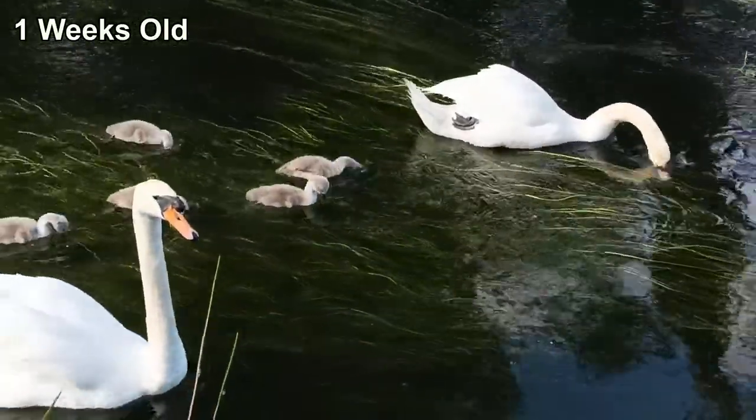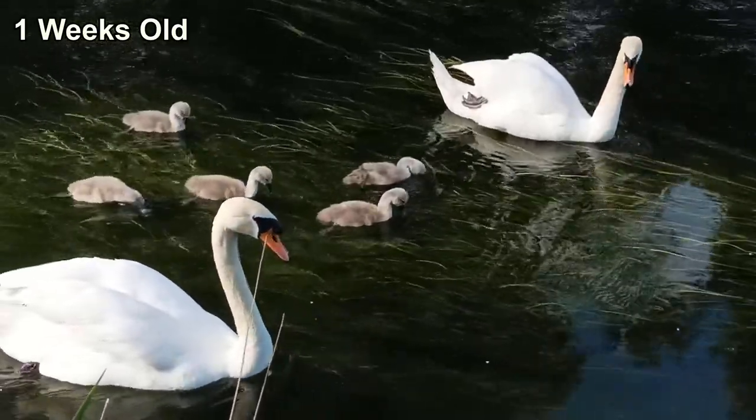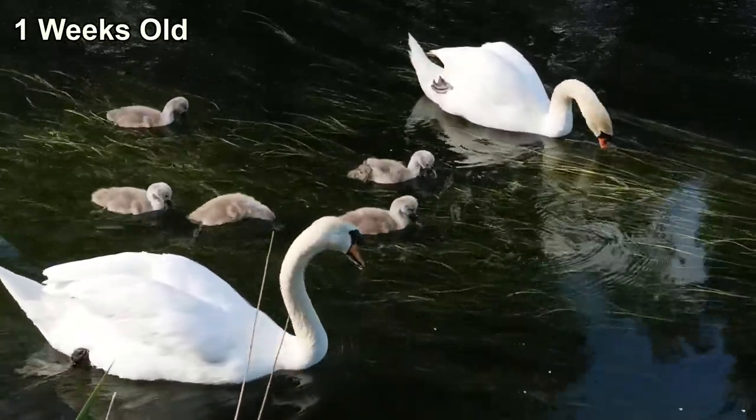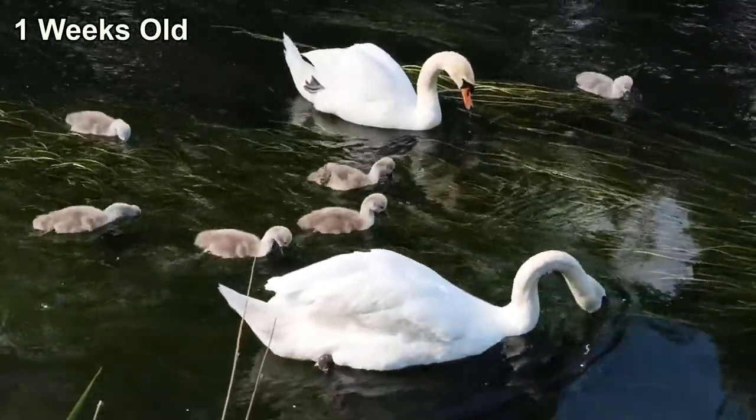Another interesting observation this week is how the babies are starting to emulate their parents. Look at this cygnet closest to its mother, mimicking the same relaxed position with its foot as it feeds in the same way as she does, with an outstretched neck.